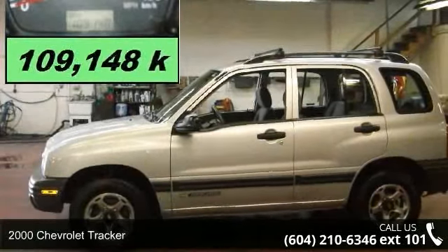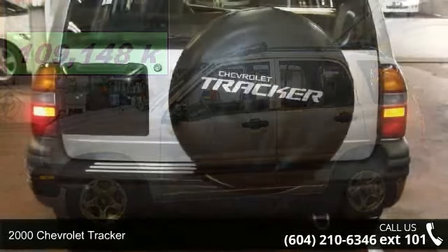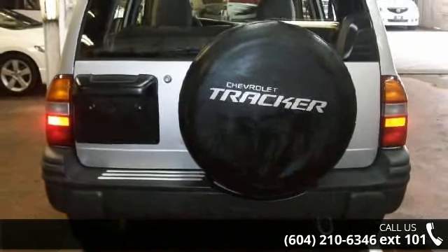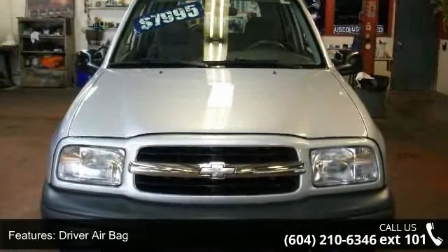Step into the 2000 Chevrolet Trekker. This may be the set of wheels you've been looking for. This vehicle comes with a reliable 4-cylinder engine, connected to a smooth shifting automatic transmission.